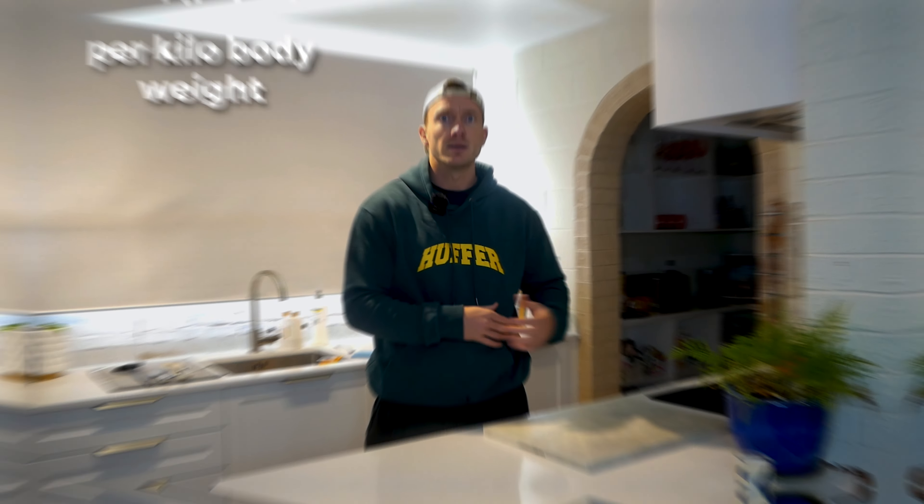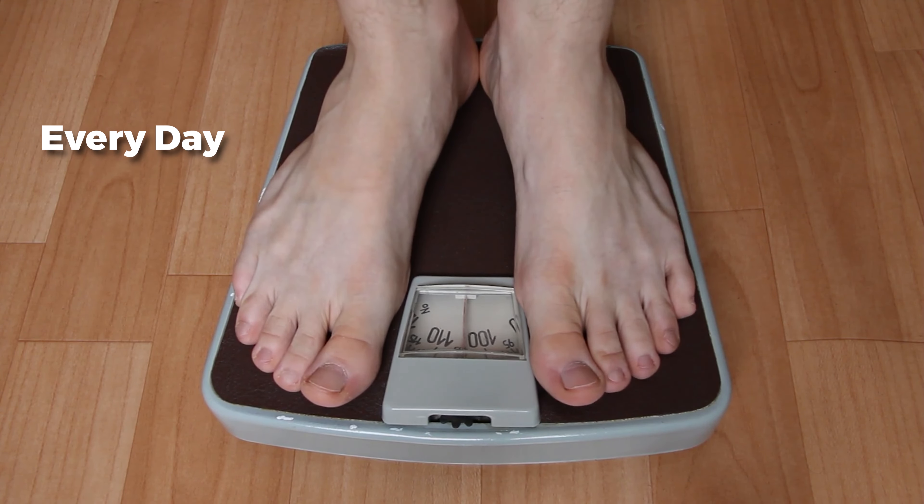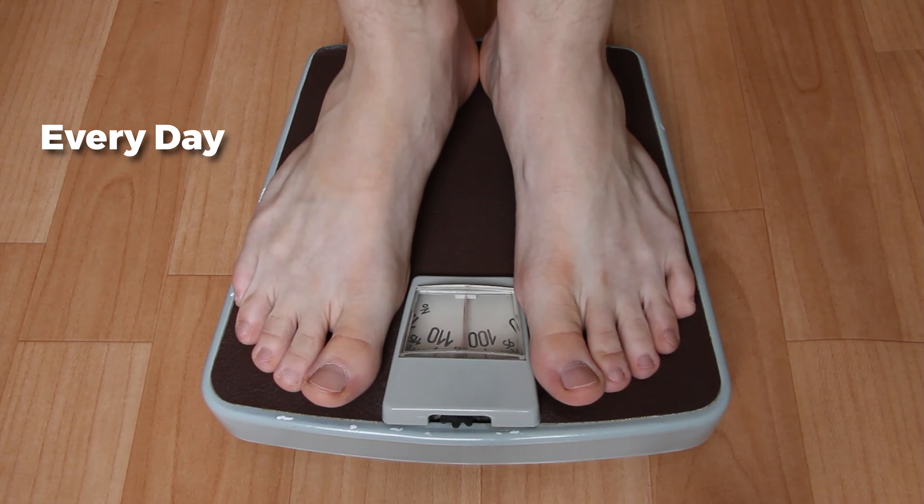I try to get my clients to eat around two grams of protein per kilo of body weight. I'm nearly 100 kilos, so I try to eat at least 200 grams of protein every day. And when you're eating your meal, try to eat the protein first. This will help fill you up quicker so you're not going up for seconds.